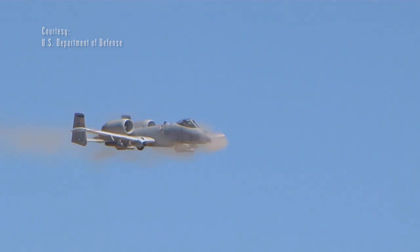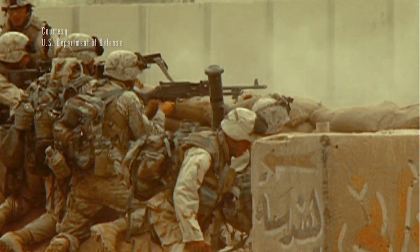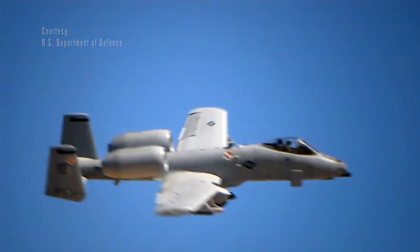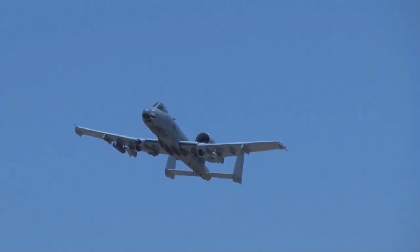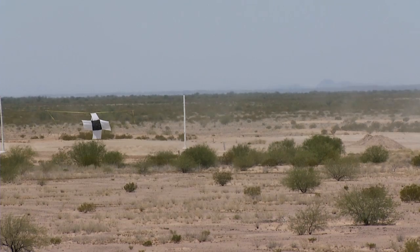That gun is part of what makes the A-10 so lethal, cherished by ground troops and feared by the enemy. That's a flying tank — no kidding, it was designed around the gun. It's an amazing machine, designed to be low and slow if it needed to, loiter for a long time, and bring a lot to the fight. And so that's the A-10 in a nutshell.